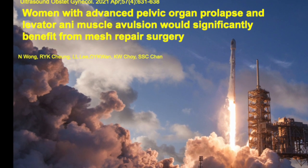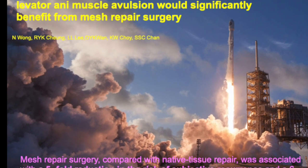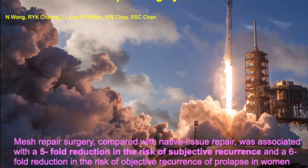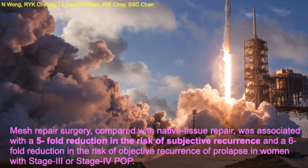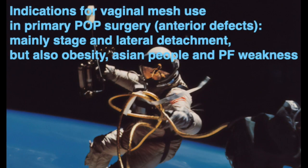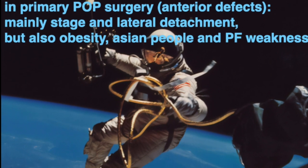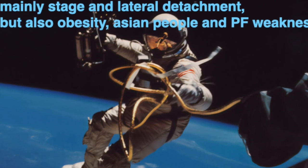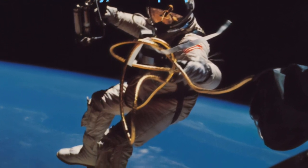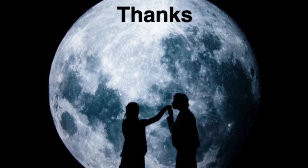Women with advanced stage of prolapse have the necessity to use a strong repair method to avoid recurrence. For me, the right indications for primary surgery with mesh are mainly advanced stage and lateral detachment, and also obesity, Asian ethnicity, and weakness of the pelvic floor. Thanks for your attention and see you soon for another video.